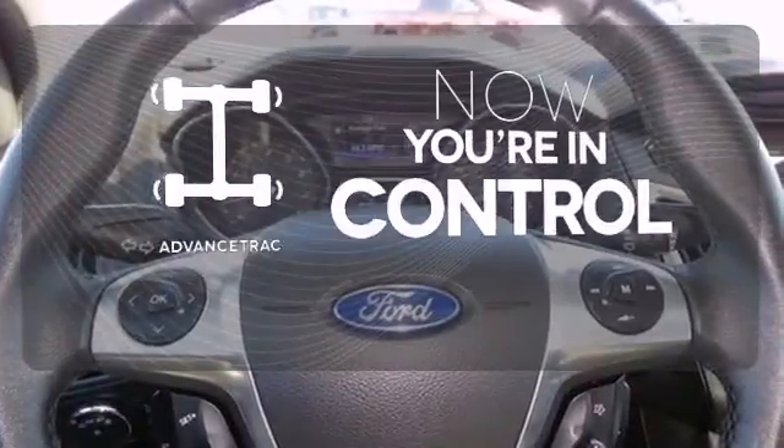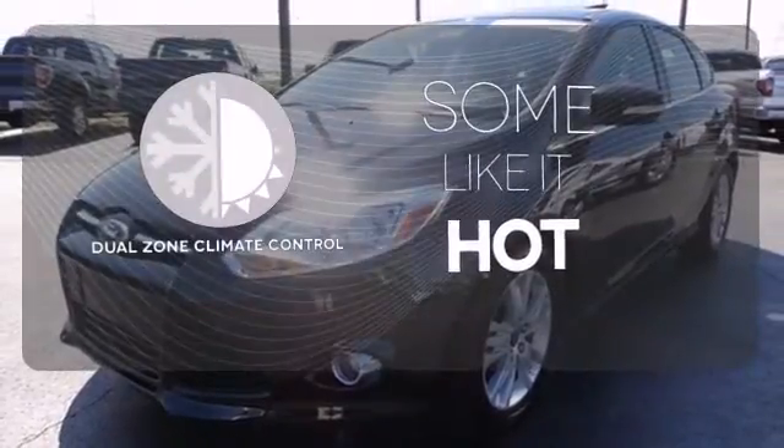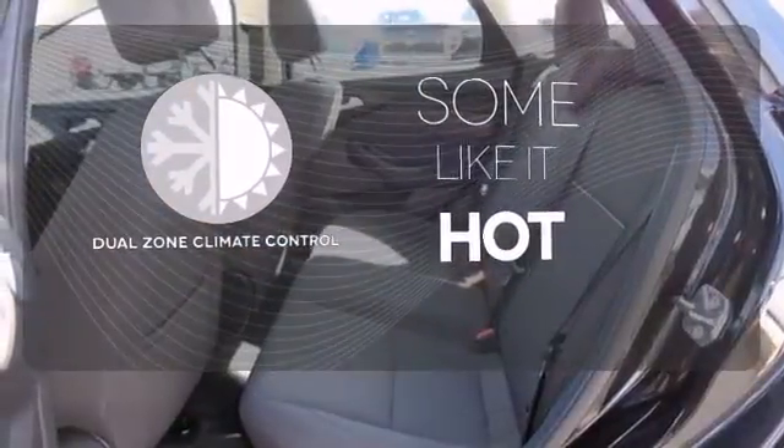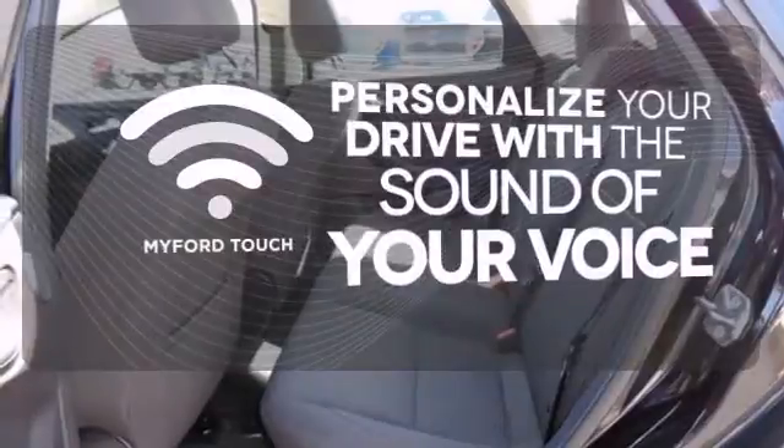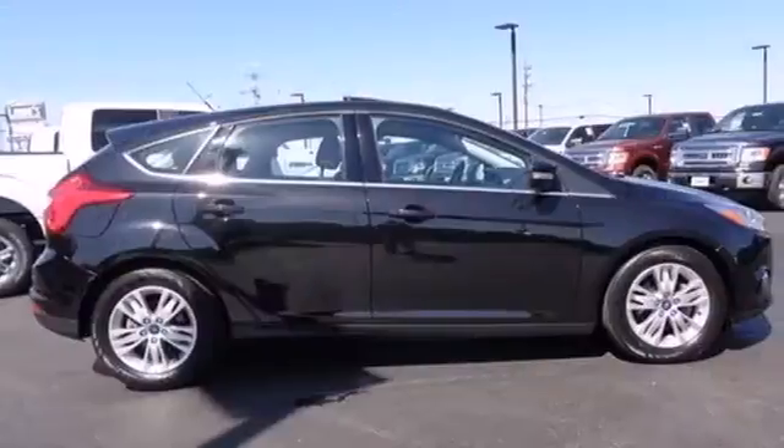When roads are slippery, stay calm with AdvanceTrac. Dual Zone Climate Control lets you and your passenger pick a personal temperature. Personalize your drive with voice-activated My Ford Touch. It's time for a more fuel-efficient driving experience.